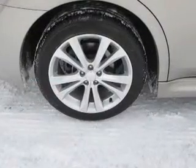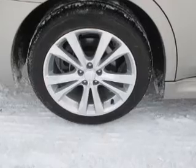Premium wheels give a more luxurious look. The anti-lock braking system will help keep you safe on the road.